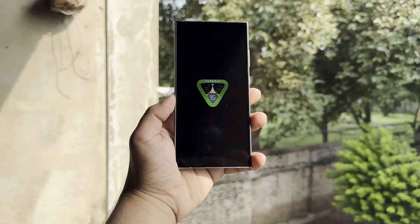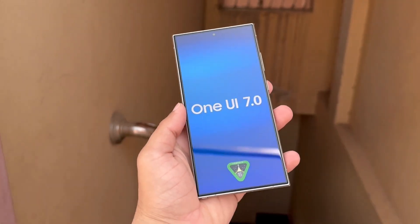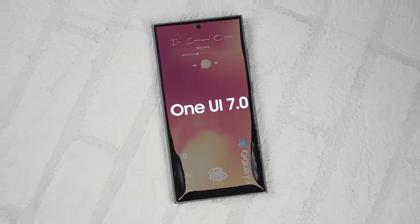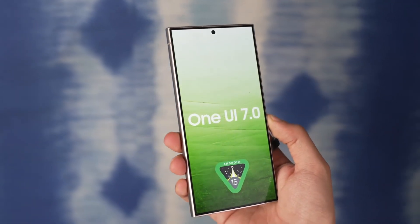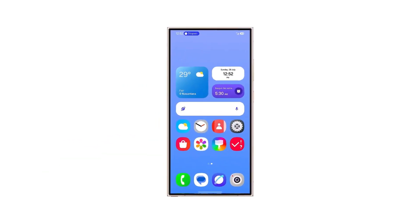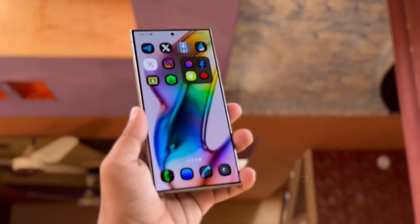Samsung was initially expected to release the Android 15-based One UI 7.0 update in late July 2024, but the launch has been delayed. As of now, the update is still pending, with reports indicating it may take some time before it's available. However, this delay could benefit Samsung users, as One UI 7.0 is anticipated to introduce some of the most significant improvements in the company's history.